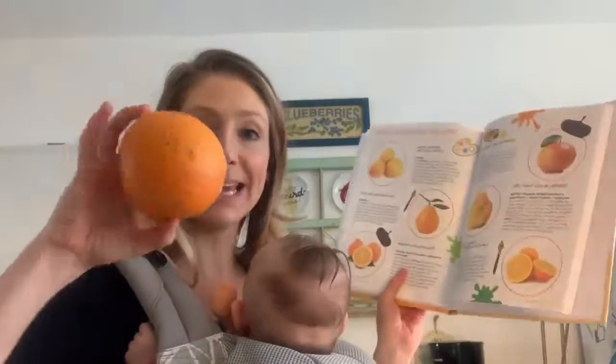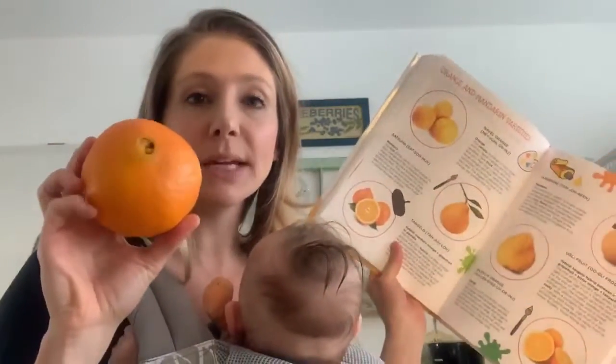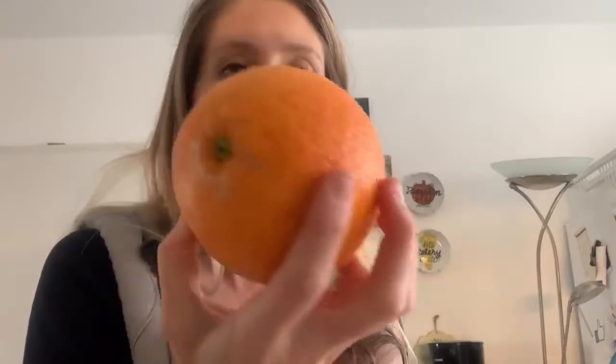The last variety I want to share with you today is the navel orange. The navel orange is sweet and juicy, it has a really thick peel, and it gets its name from this navel or belly button-like structure opposite the stem end of the fruit.